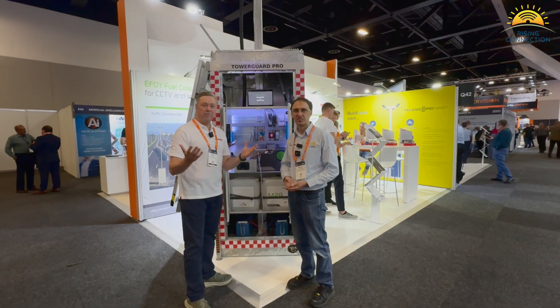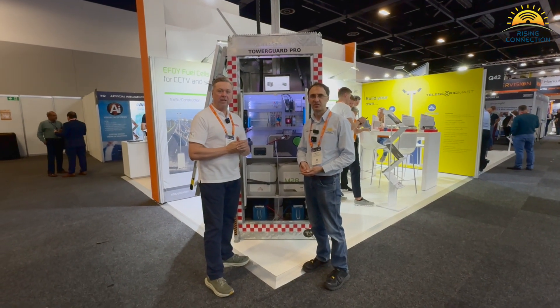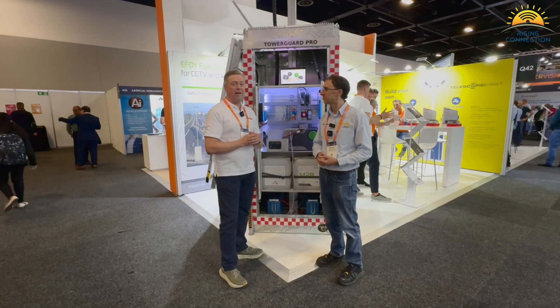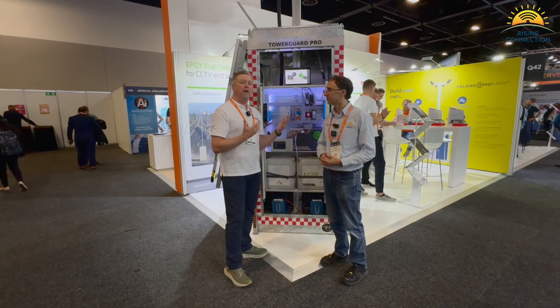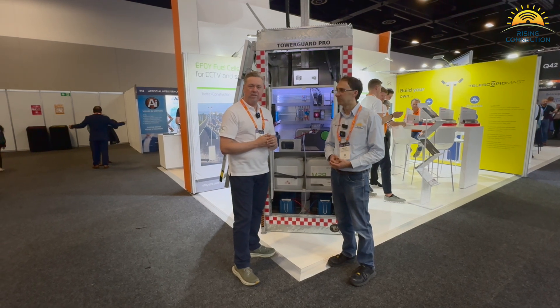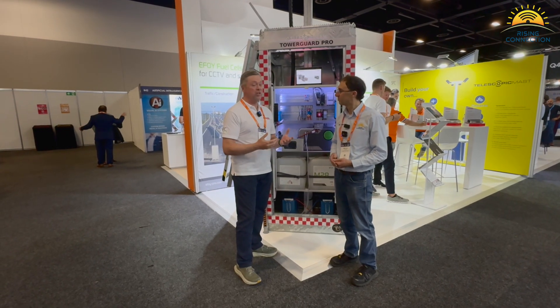Good morning Marcus, welcome to the Powerbox stand. My name is Peter Ashurst, I'm the GM for sales here at Powerbox. Powerbox is an Australian family-owned business here in Sydney, Mt. Karingai, and our job here is to illustrate how we can integrate solutions for our customers in terms of remote communication and remote energy.